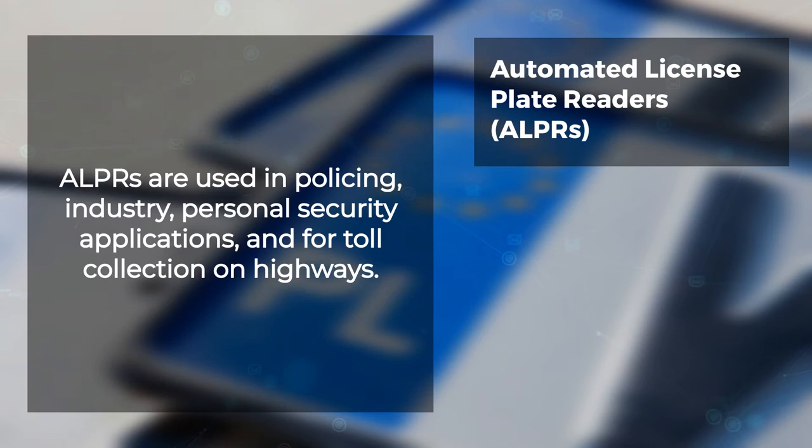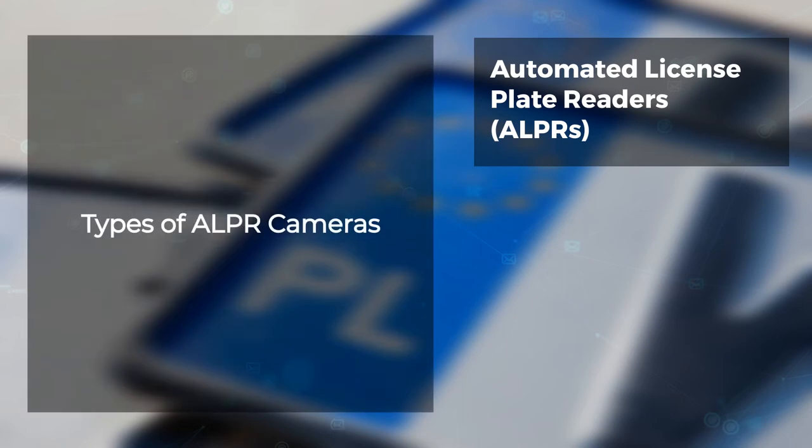ALPRs are used in policing, personal security applications, and for toll collection on highways.